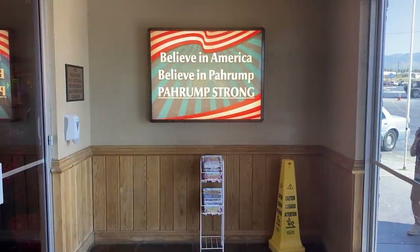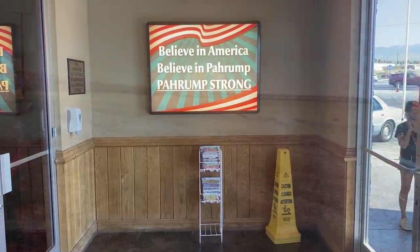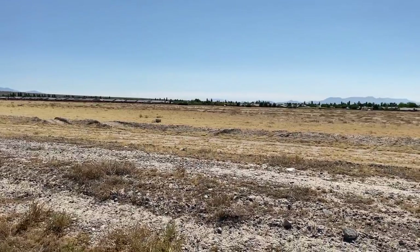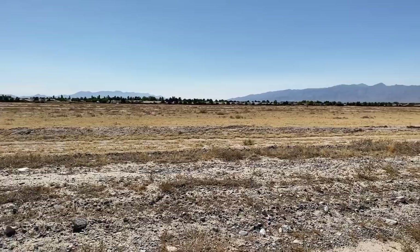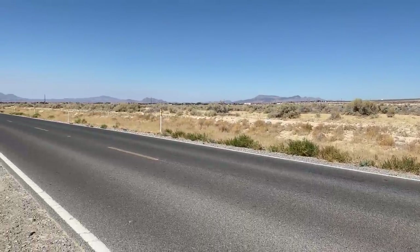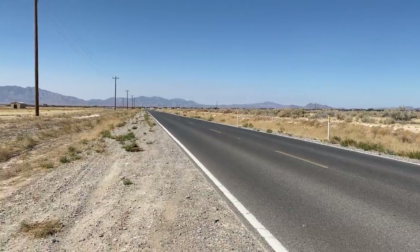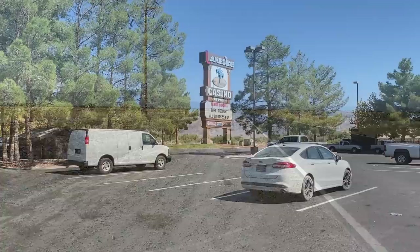Pahrump is not a city — it's actually an unincorporated town. There's the Mountain Falls development that started maybe 20 or 30 years ago, fell through, and has been redeveloped lately, but still so much undeveloped land. In fact, Pahrump has a census-designated area of 297.9 square miles, making it the largest census-designated place in the entire contiguous United States.